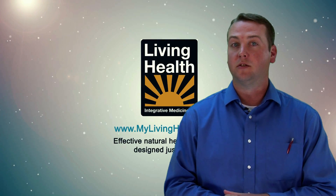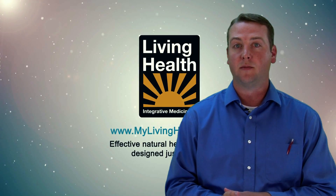For more information on this topic, I would suggest you come to the Neuropathy Solutions Seminar. To register for the seminar, call the number below.